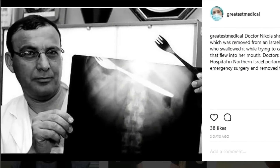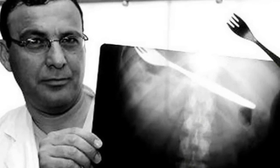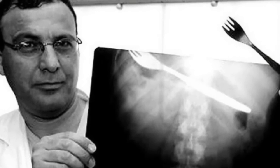This Israeli doctor shows the fork that he removed from somebody's stomach. Apparently, the patient was trying to remove a bug from her tummy.